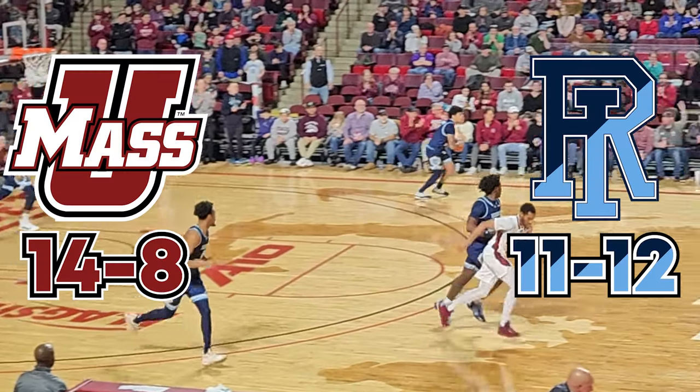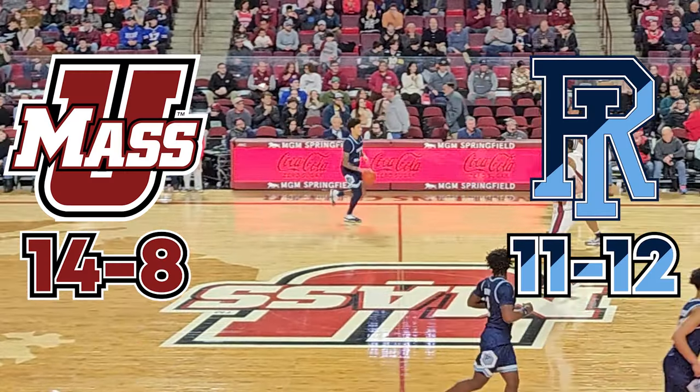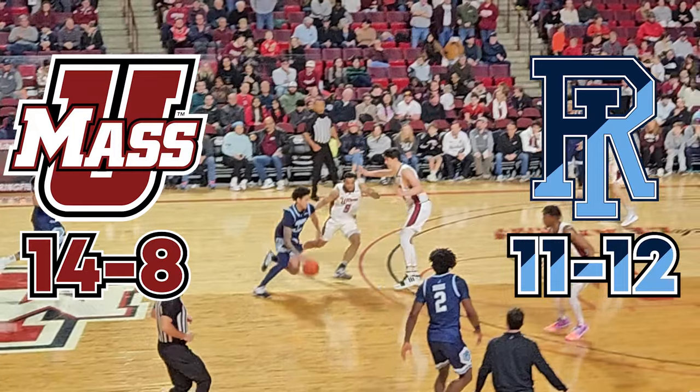I'm on a quest to find the best Division 1 college basketball experience in Massachusetts, so I found myself at the Mullins Center in Amherst to watch the UMass Minutemen take on the Rhode Island Rams in an A-10 matchup.